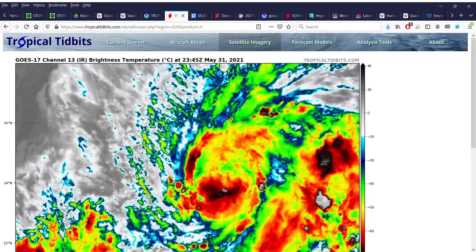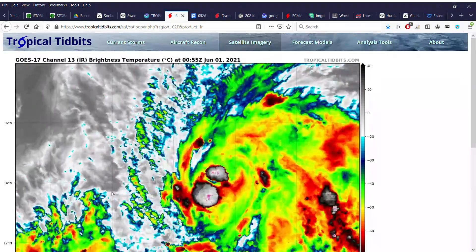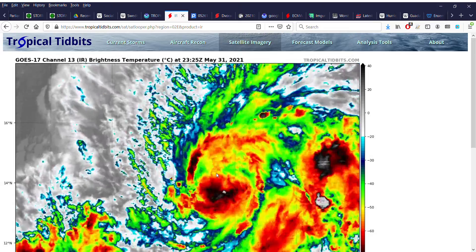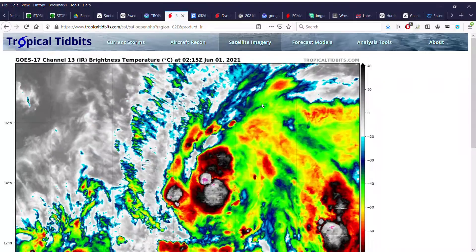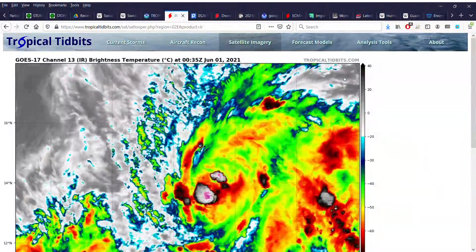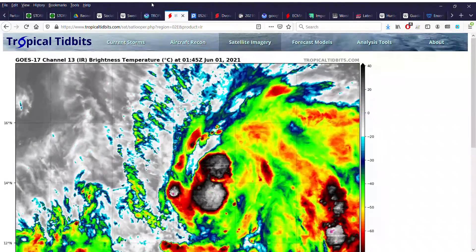As of right now, the newly upgraded Blanca has been a lot better organized. You can kind of see some fairly cold cloud tops, convection bursting near the center, and some good well-established outflow channels — both equatorial and poleward outflow channels. The storm is definitely going to take off.